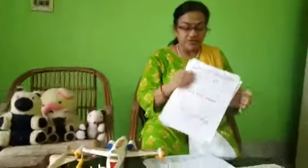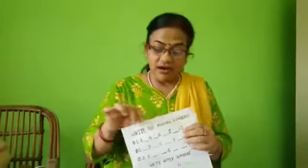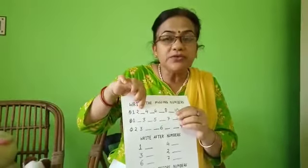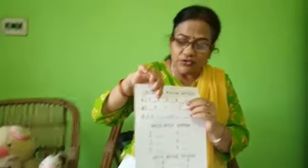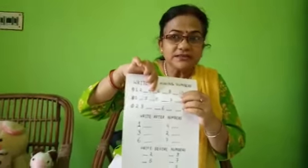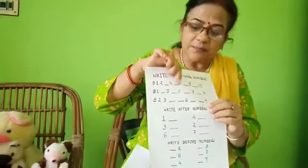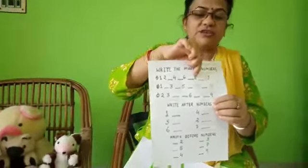You have learned one, two, three, four, five, six, seven, eight, nine, ten. Now write the missing numbers — you have learned one to ten. One, two — which number will be here? Three. Then four, then blank — you have to fill: five, six, seven, eight, nine, ten.